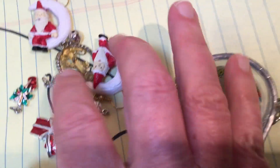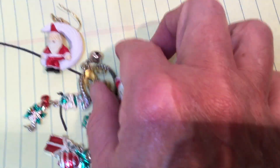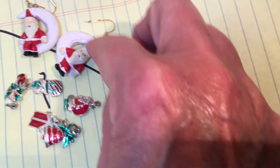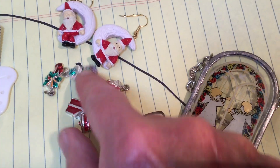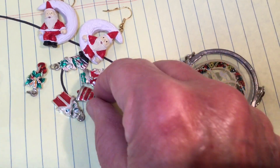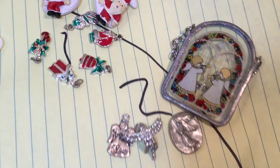1 o'clock for $4 you get — this is single, I've got to find the other one — you get a pair of Christmas earrings. Hi Minka. And lots of little Christmas charms. That's 1 o'clock.